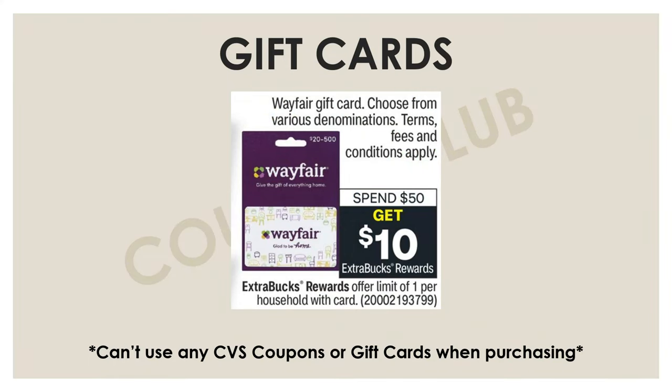We're going to start off this week with a gift card deal. Every so often we get deals on gift cards — usually around the holidays, but they're throwing one out this week as well. It's going to be on Wayfair gift cards: if you spend $50 on a Wayfair gift card, you'll get a $10 extra buck back. So if you guys use Wayfair, that's a good little deal.